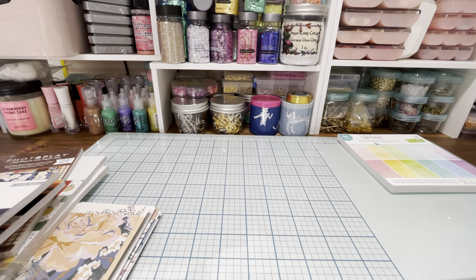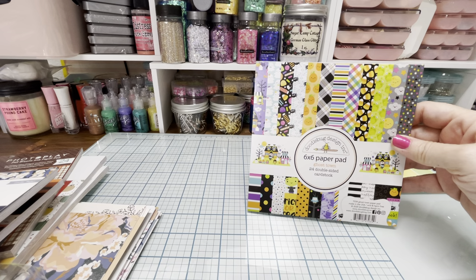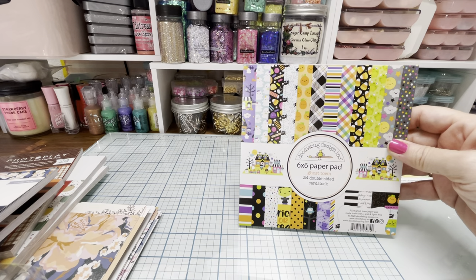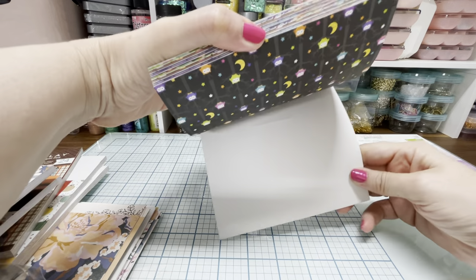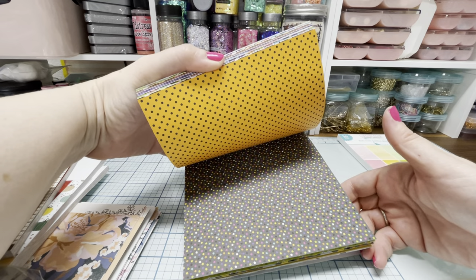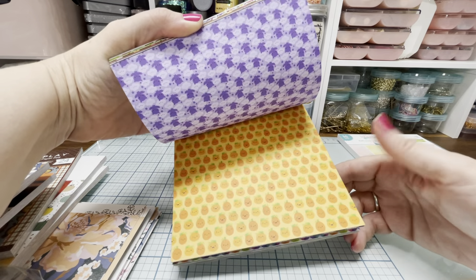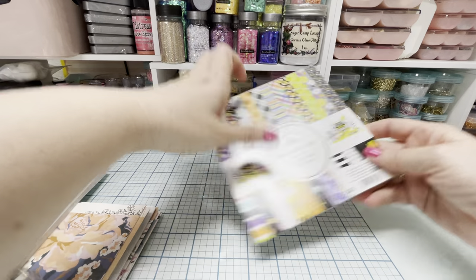I didn't get any major big paper pads — I got some little ones. So this one's Doodlebug. This is a 6x6 paper pad called Ghost Town and it is so adorable. I have a love-hate relationship with Doodlebug — some of their collections I love and some I'm just not a fan of at all. But this one is super cute. The paper's double-sided. Look how adorable it is — little ghosts with bow ties and stars and feathers in their hair. It's so cute. I love how it's colorful but still Halloween.